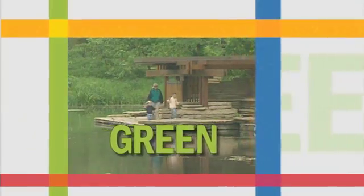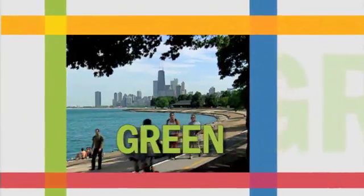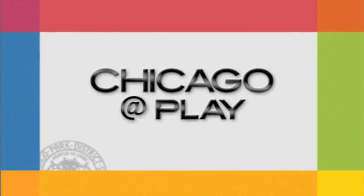Chicago is a city of green, a city that safeguards its precious environment. Welcome to Chicago at Play.